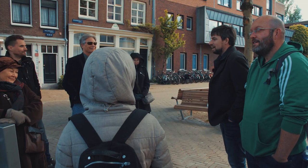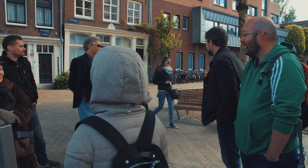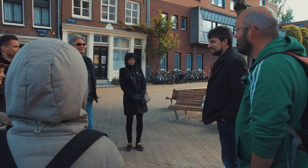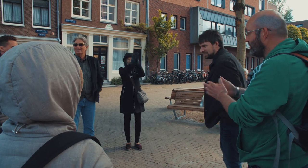That was our tour. I hope we were able to show you some side of Amsterdam that you don't get to see that often. Thank you.